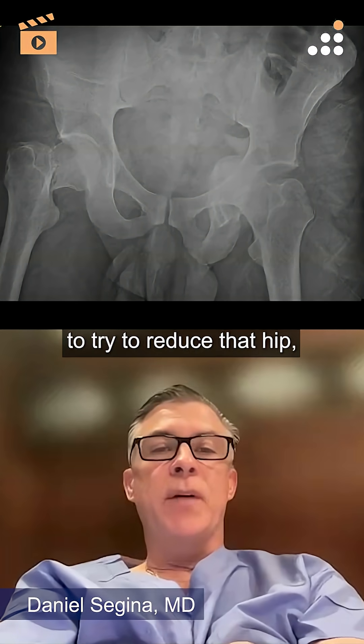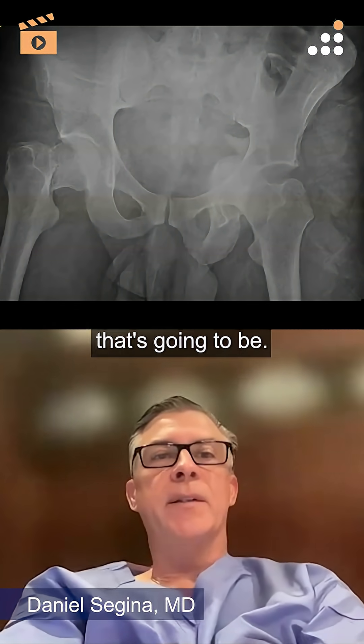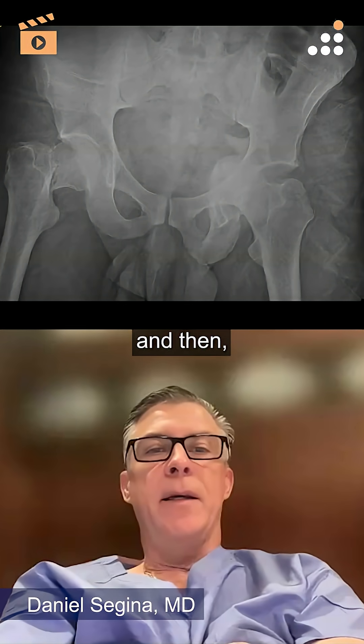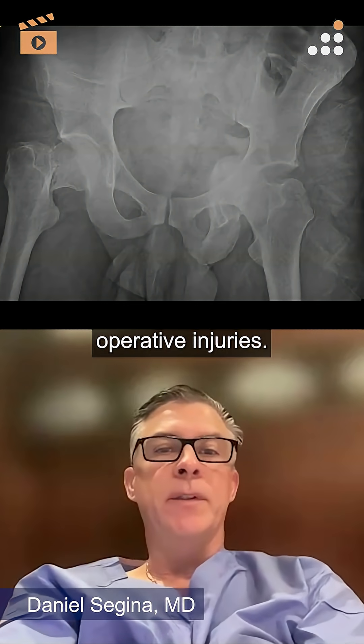An attempt to try to reduce that hip probably in the trauma center would be worthwhile. How stable that's going to be would be predicated on some additional injury imaging — CT scan — and then after that additional data, some preoperative planning, because these are both operative injuries.